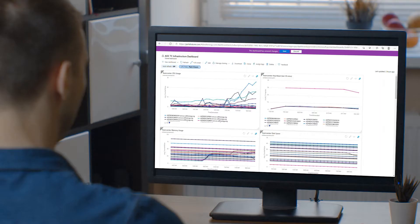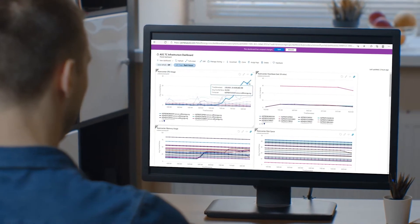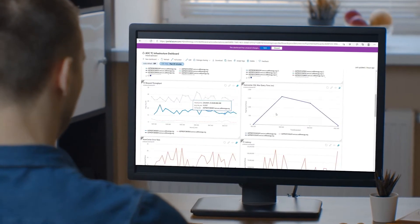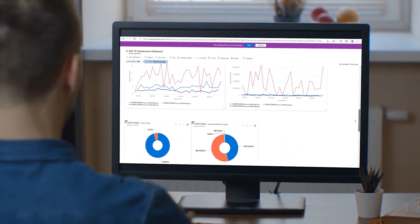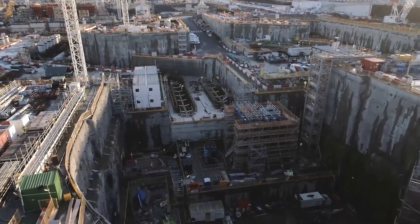Hinkley Point C, by adopting the public cloud so early on, has actually shown that there is a way that you can use public cloud and get the benefits of that, especially in the secure nuclear area. And so we're now seeing the rest of EDF embracing public cloud for secure nuclear.